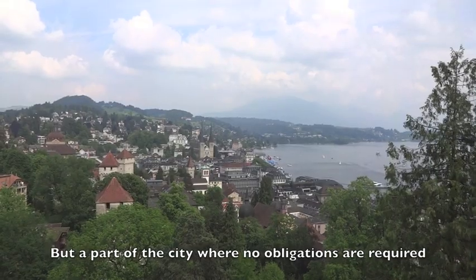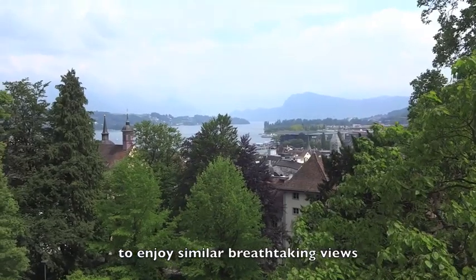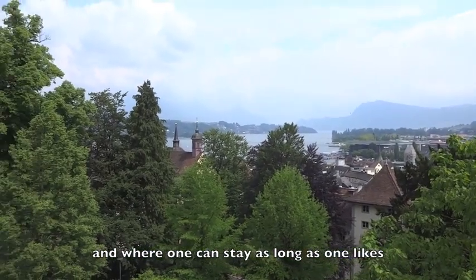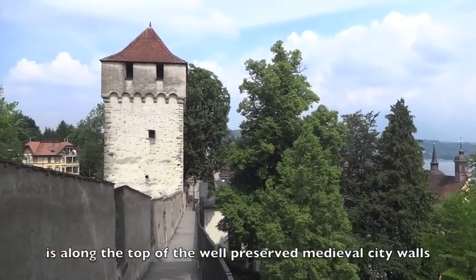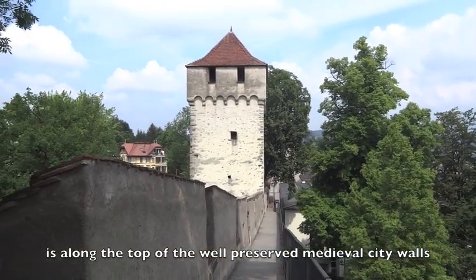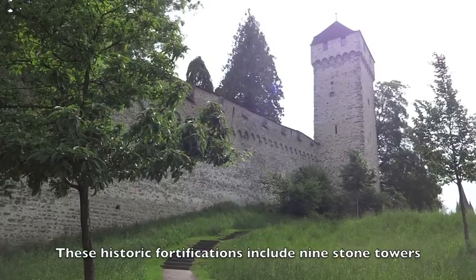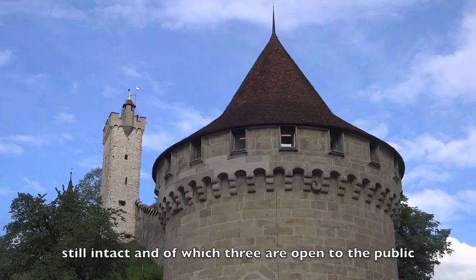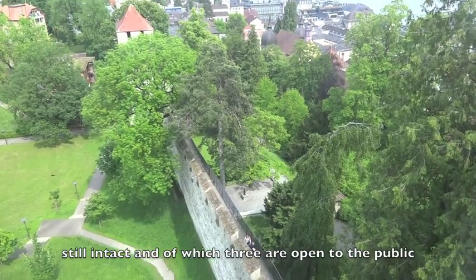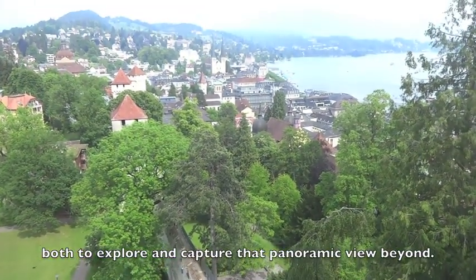But a part of the city where no obligations are required to enjoy similar breathtaking views, and where one can stay as long as one likes within opening times of course, is along the top of the well-preserved medieval city walls dating from the 13th century. These historic fortifications include nine stone towers still intact, of which three are open to the public both to explore and capture that panoramic view beyond.